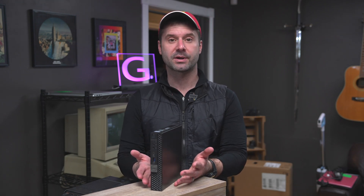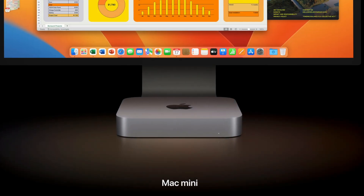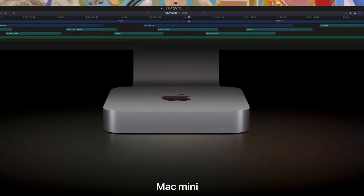But the Lenovo ThinkCenters are pretty decent. And then of course you've got Apple's Mac Mini, which frankly these days is kind of a bargain, especially with the new M1, M2, M3 chips they're putting in. You just have an incredibly small form factor that's frankly very, very powerful.